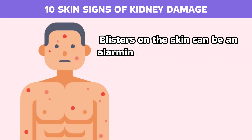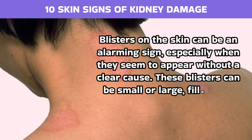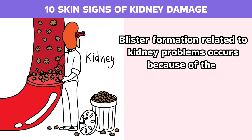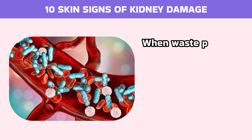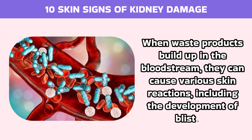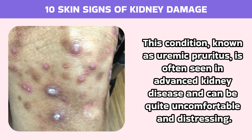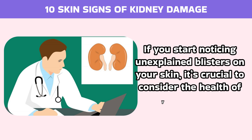Number 6: Blisters. Blisters on the skin can be an alarming sign, especially when they seem to appear without a clear cause. These blisters can be small or large, filled with fluid, and may occur on different parts of the body. Blister formation related to kidney problems occurs because of the accumulation of toxins in the body that the kidneys can no longer effectively filter out. When waste products build up in the bloodstream, they can cause various skin reactions, including the development of blisters. This condition, known as uremic pruritus, is often seen in advanced kidney disease and can be quite uncomfortable and distressing. If you start noticing unexplained blisters on your skin, it's crucial to consider the health of your kidneys.